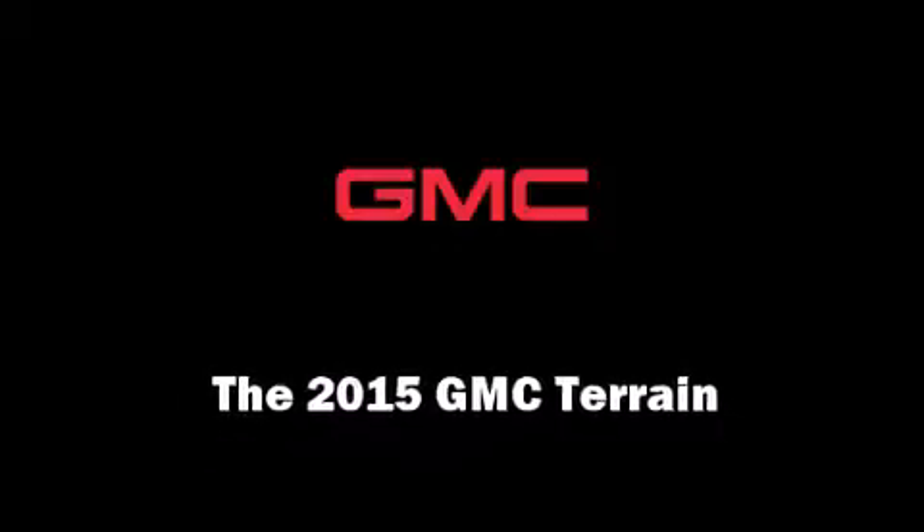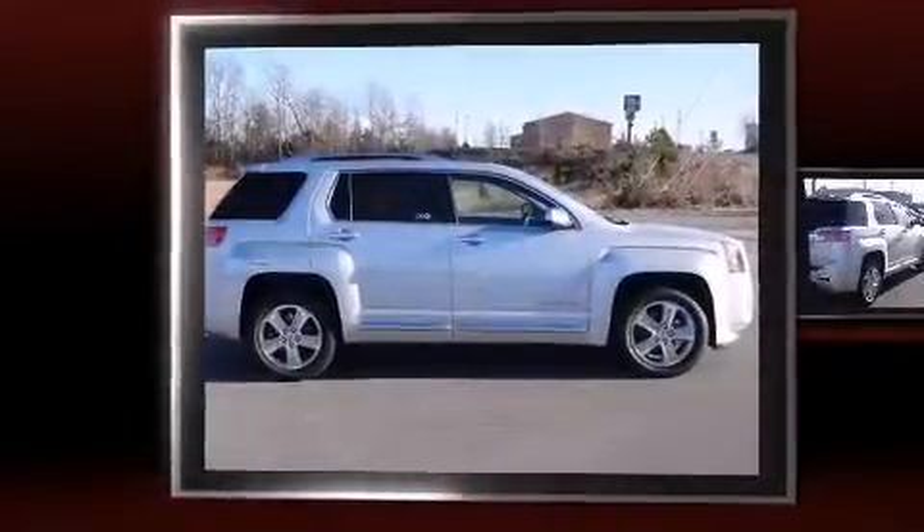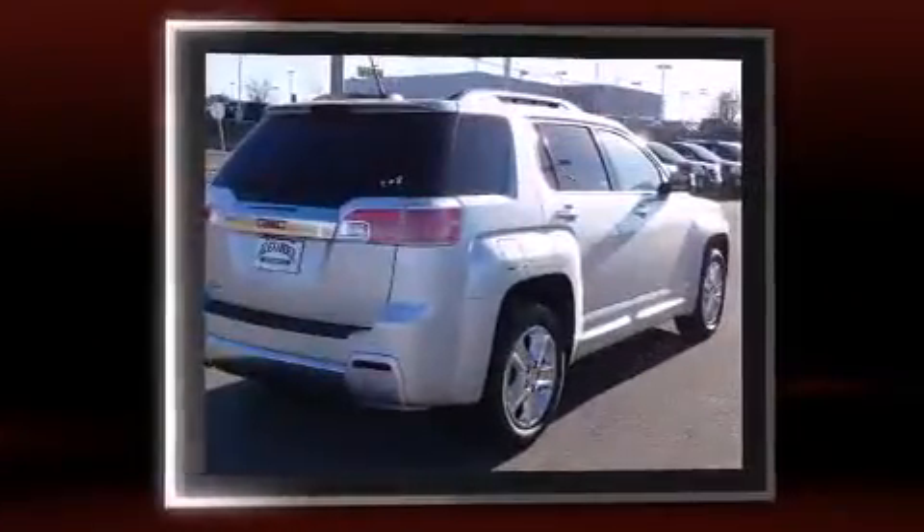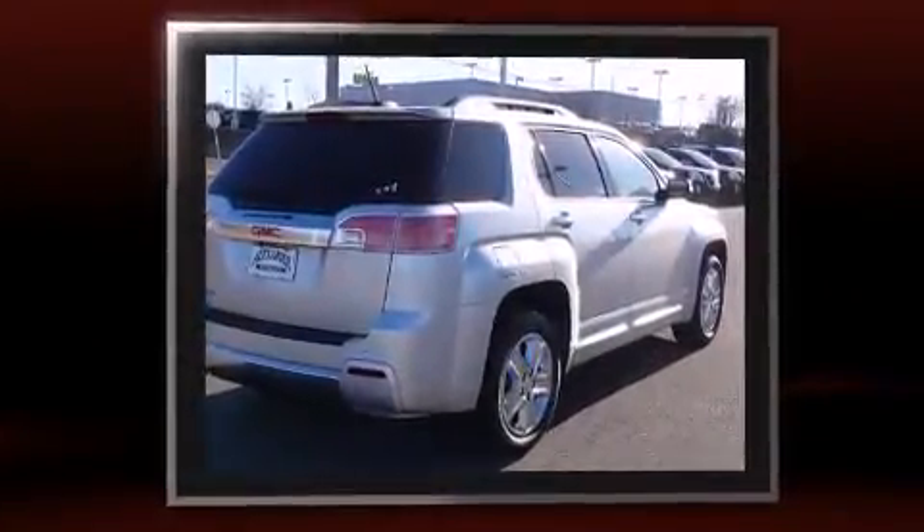Discerning drivers will appreciate the 2015 GMC Terrain. It features an automatic transmission, front-wheel drive, and a 2.4-liter four-cylinder engine.